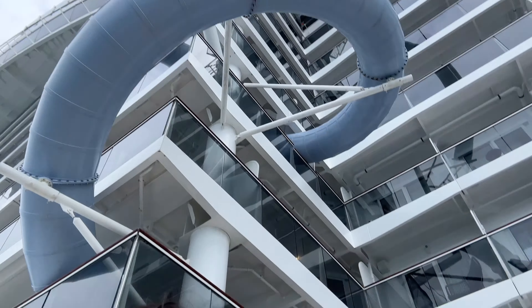The slide above me is open and someone just came down and screamed the whole way — that was funny.